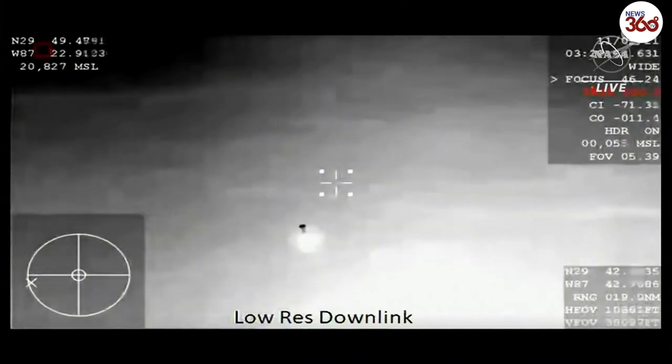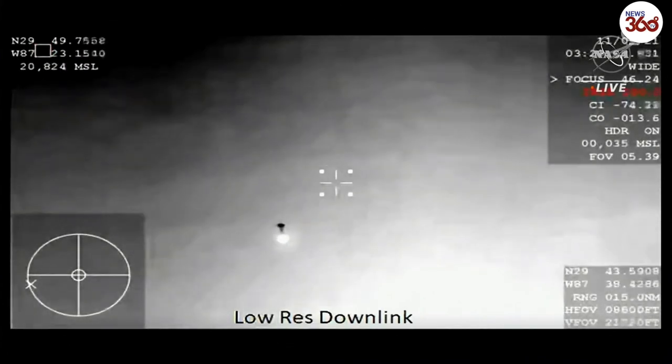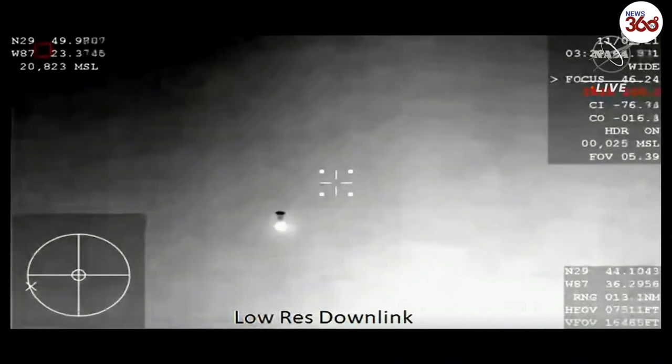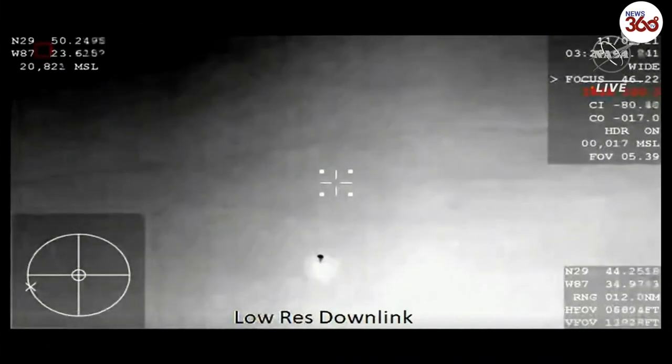Drogues deployed. Confirmation — that will slow us down from 350 miles an hour to 120 miles an hour. Dragon, video on two healthy drogues, descent rate nominal. Copy, great news.